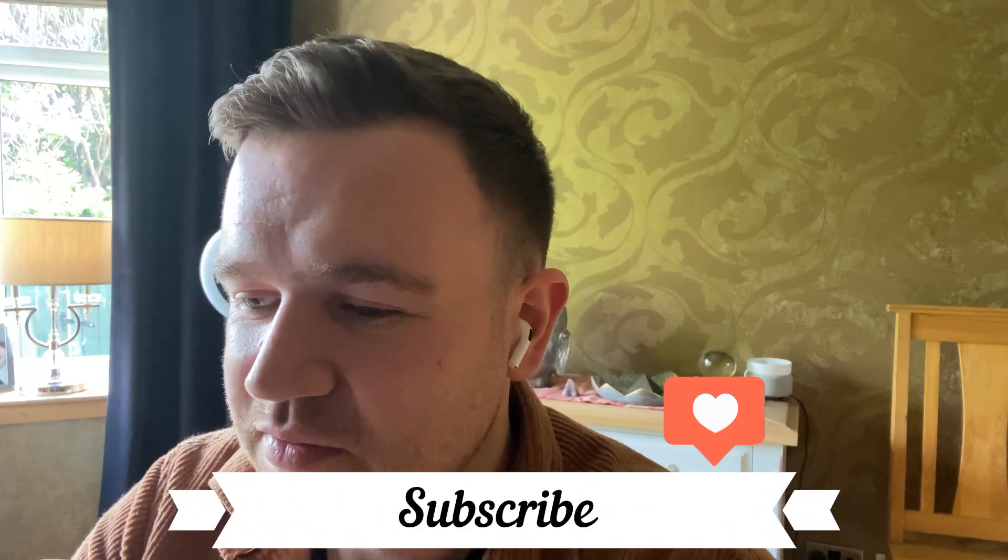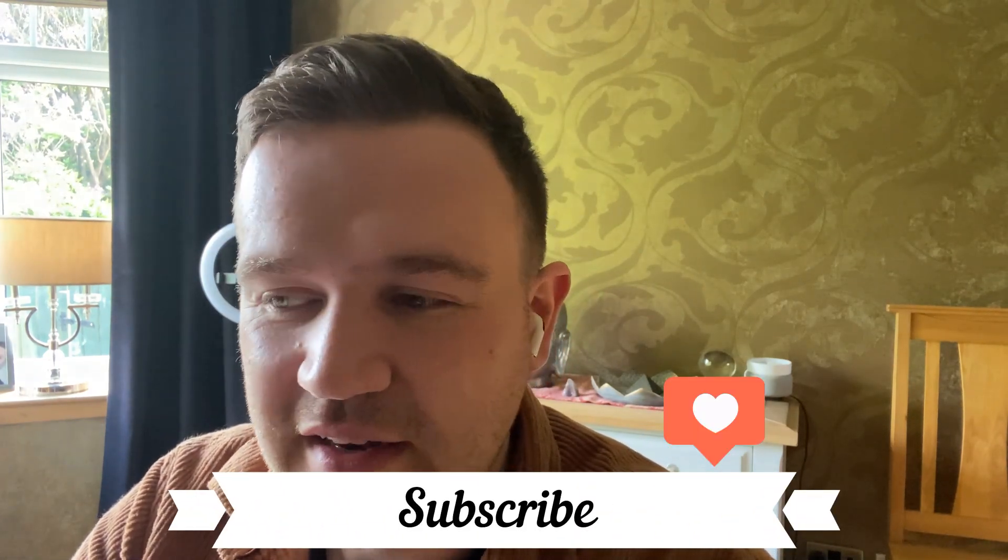What did you guys think of that collection? Is there anything that you bought or quite liked about it? As I said, those were the main bits that jumped out at me really. I'm looking forward to seeing what's coming down the line as we go into fall and winter. As always, stay safe and thanks so much for watching this video on Thomas Talks. Ciao.